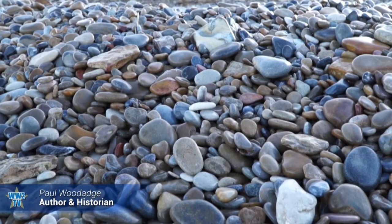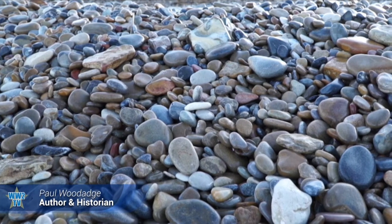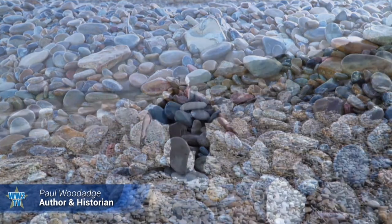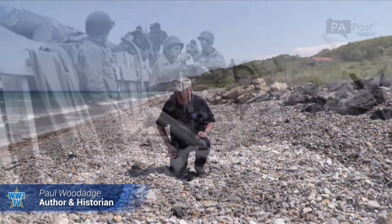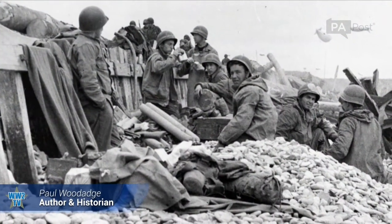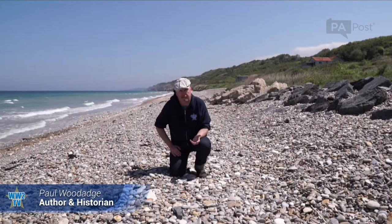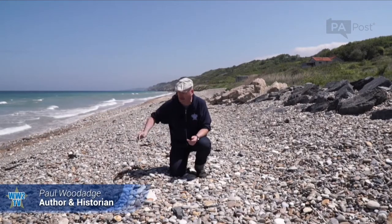Shingle is smooth, washed rocks. They've been here for thousands of years, rolled over by the tide day in, day out, making this eight-foot-high bank, thirty feet deep. And it's where that classic, iconic photo was taken somewhere along here.